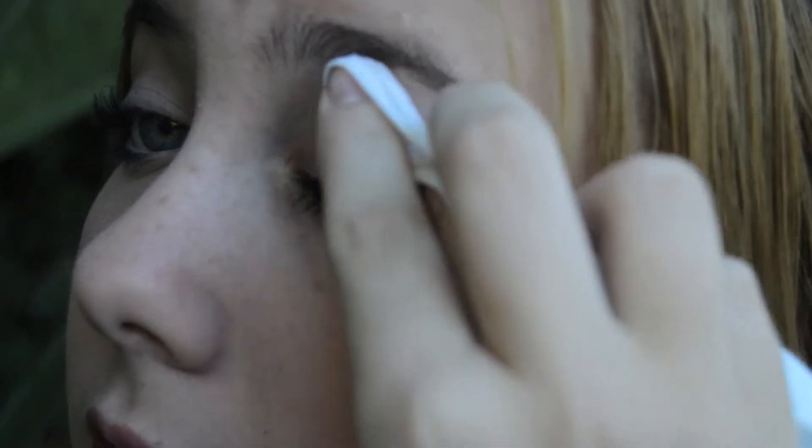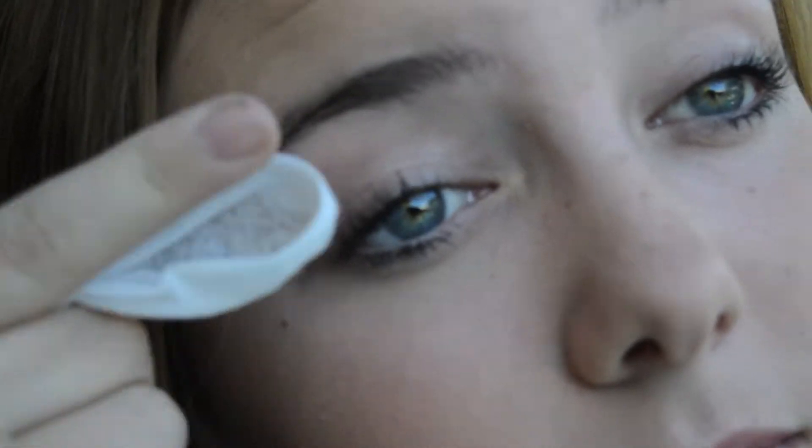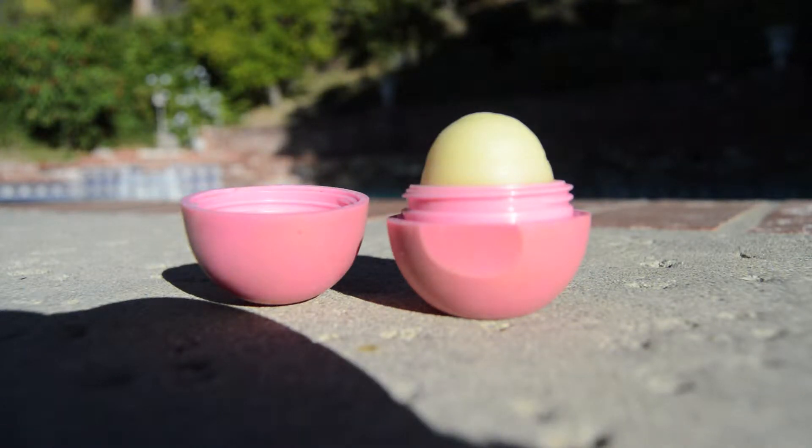I'm just going to be cleaning up any leftover mascara on my eyelids and underneath. Now I'm using my EOS Lip Balm in the flavor Strawberry on my lips.